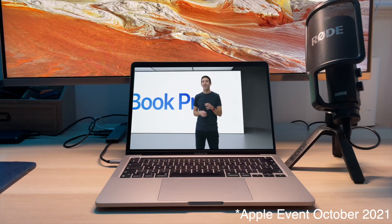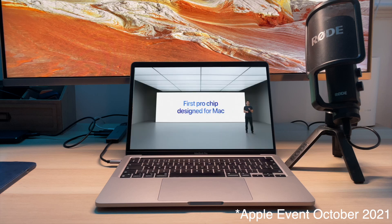So with all of this choice, what do you pick? As Apple put it: "Today we're completely reimagining MacBook Pro, and it starts with the first Pro chip designed for the Mac."